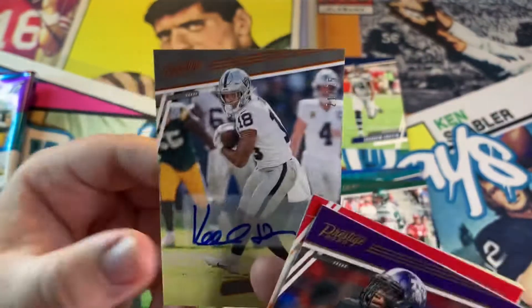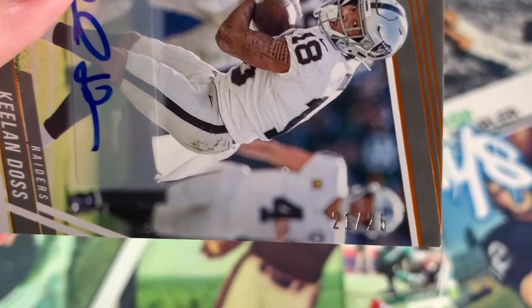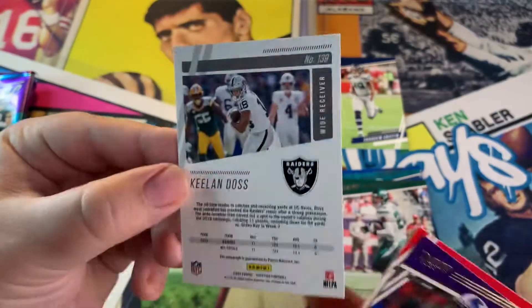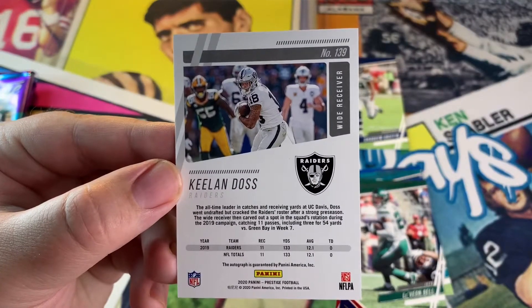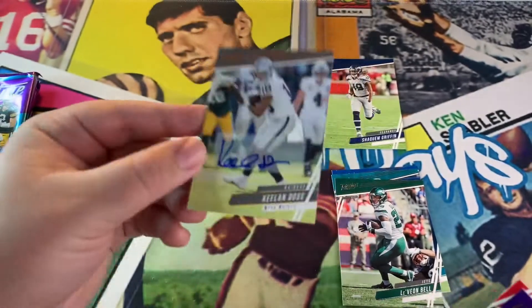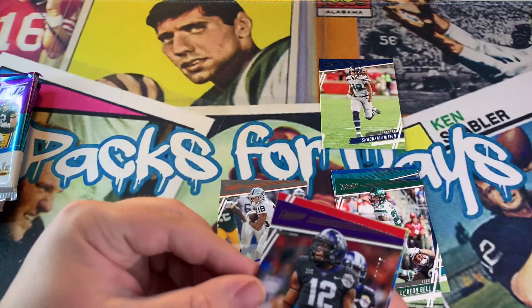I have no idea who Keelan Dos is, but it is numbered — 21 out of 25. Sweet! He's a wide receiver, I think. I'll take it for now, hopefully we get something a little better.